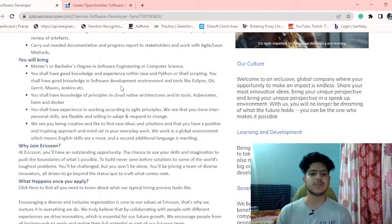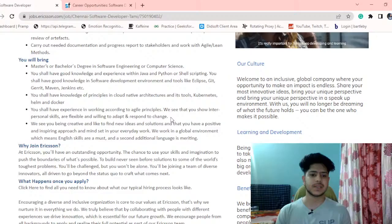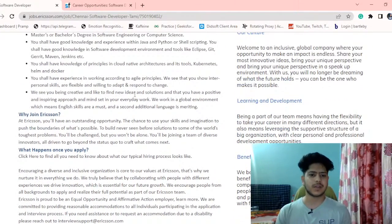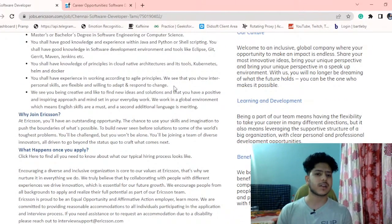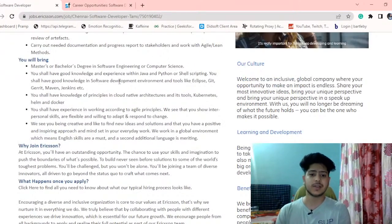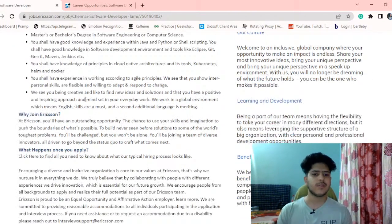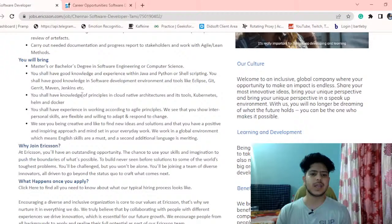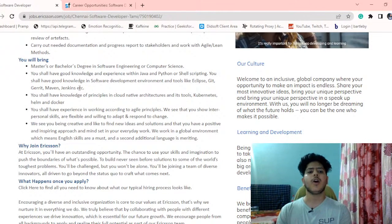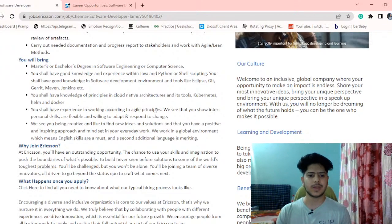You should have experience working according to agile principles. Since you may be joining as a fresher, they will train you. The requirement is mainly for 2021 and 2022 graduates. If you completed graduation in 2021 or have one year of experience, or if you just graduated this year, you can also apply for this role.